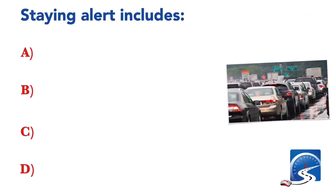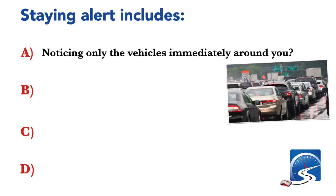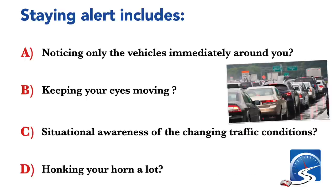Staying alert includes: noticing only the vehicles immediately around you; keeping your eyes moving; situational awareness of the changing traffic conditions; or honking your horn a lot. Correct answer C: situational awareness of the changing traffic conditions.